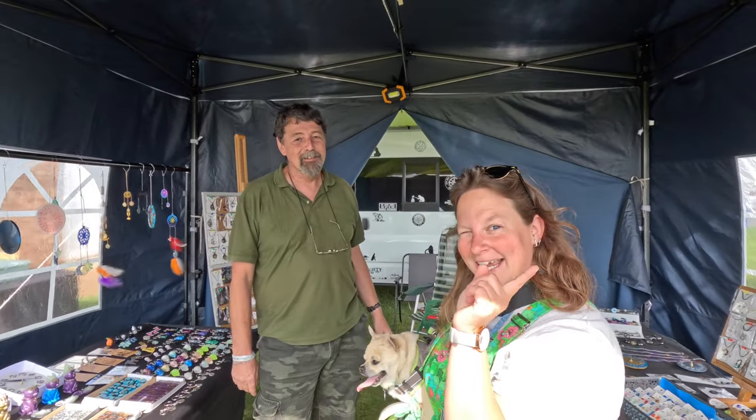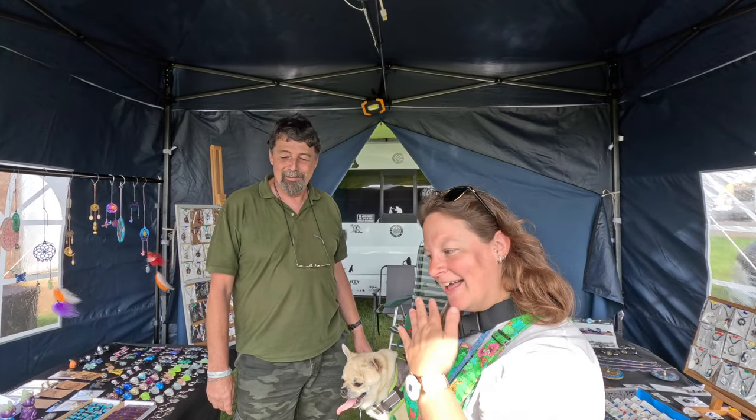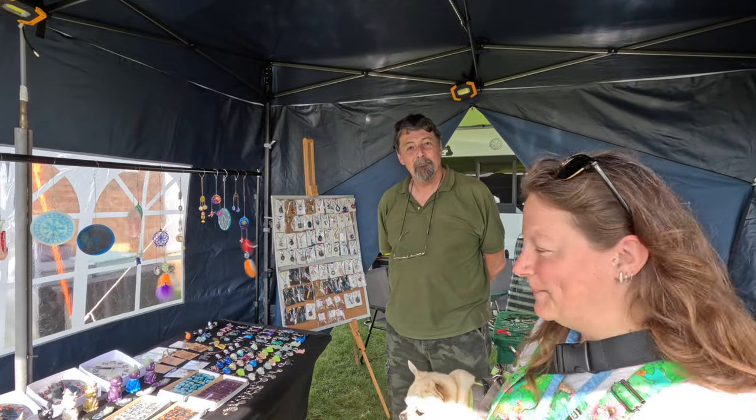Hello everyone and welcome back to another video. Today we have finally managed to catch up with Stephen from Kat Van Doon and this is his amazing stall. He makes them all himself as well — very talented.